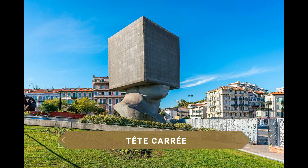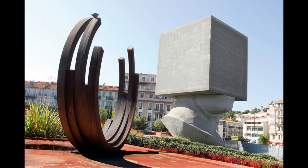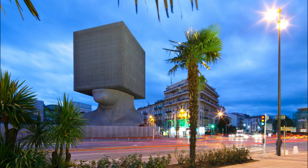La TT Carré es un nuevo icono contemporáneo de la ciudad. Se trata literalmente de una enorme cabeza cuadrada que acoge las oficinas de la Biblioteca Municipal Luis Núcera. No dejará de llamar tu atención con sus 30 metros de alto y 14 de ancho.